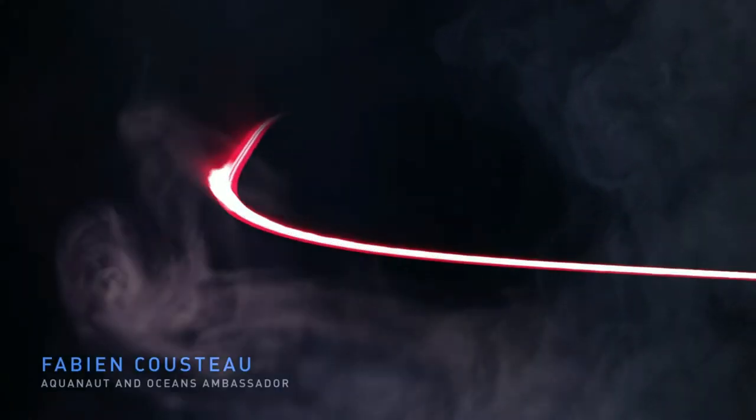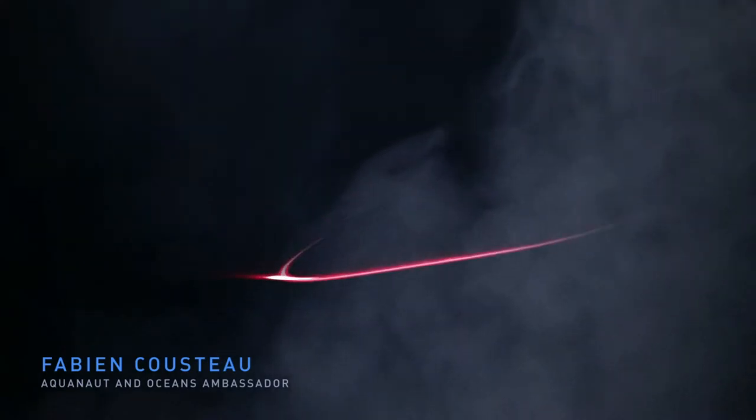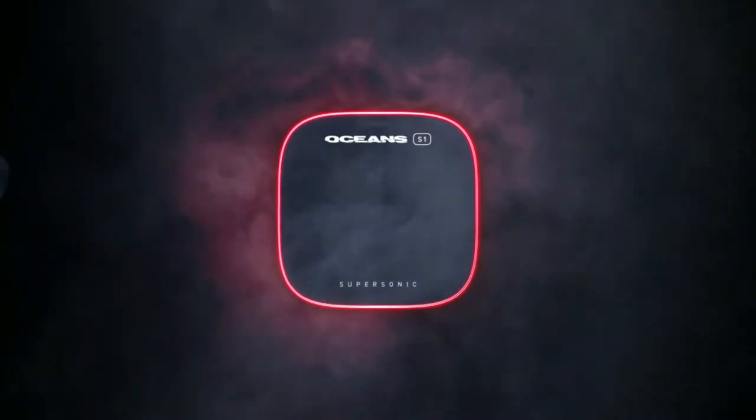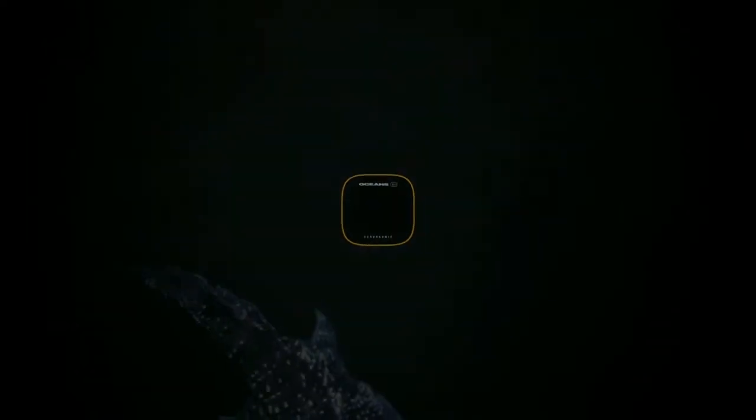Since the 1940s, when my grandfather Jacques Cousteau invented the first open circuit breathing device for underwater diving, many technological advances have been made to improve life for the 21st century scuba diver. Over the last decades, dive computers have changed the way we explore the underwater world, yet the tools we use today have been stuck in the past.